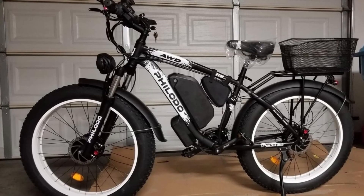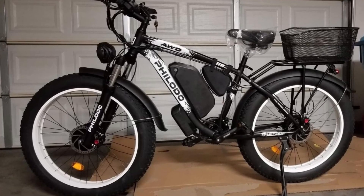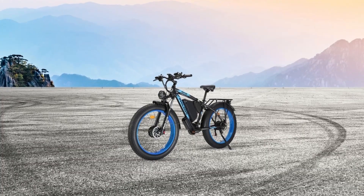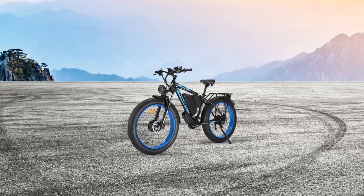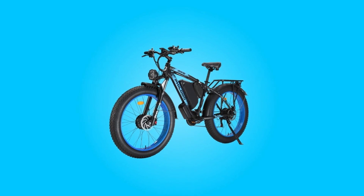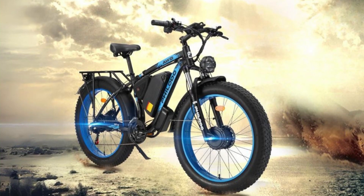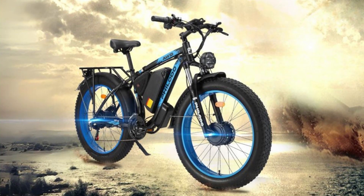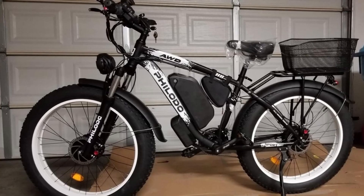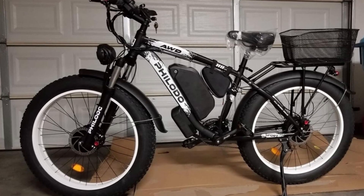In conclusion, the Filato H8 electric bike offers an impressive combination of power, range, safety, and comfort. Its dual motor design, long-lasting battery, and versatile riding modes make it suitable for various riding conditions and preferences. With its thoughtful features and easy assembly, it's a great choice for adults looking to enjoy electric biking adventures.